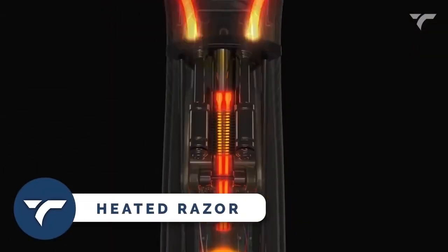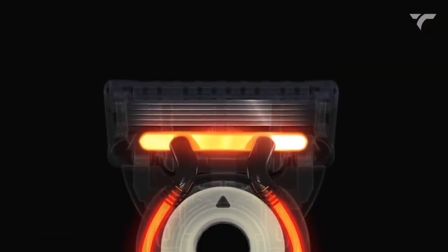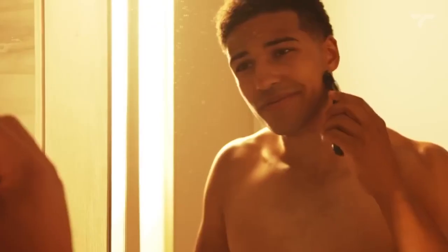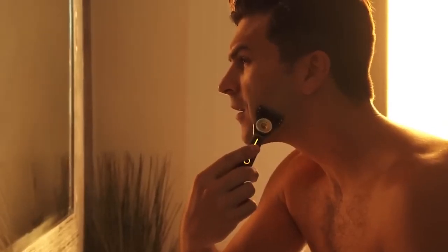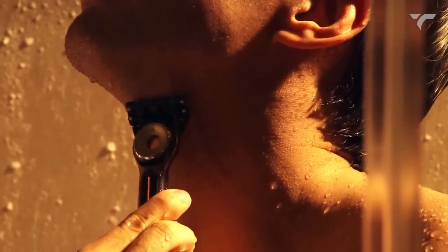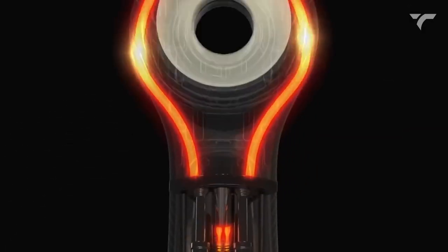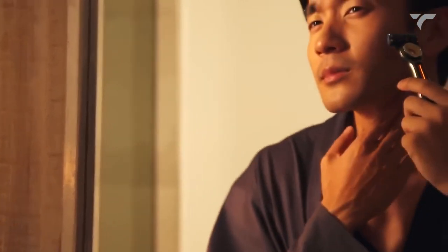Heated Razor — change your shaving routine with the world's first heated razor. Experience the soothing luxury of a hot towel shave with every stroke. This thoughtfully designed razor quickly heats up to provide continuous warmth to your skin, making shaving a truly indulgent experience. It's waterproof, so you can use it at the sink or in the shower. Upgrade your shaving game and enjoy the ultimate comfort and convenience. It costs $147.